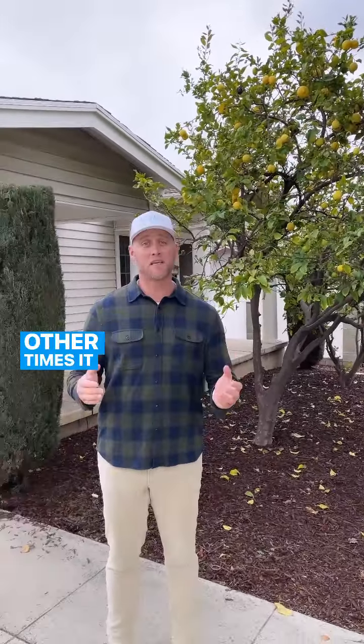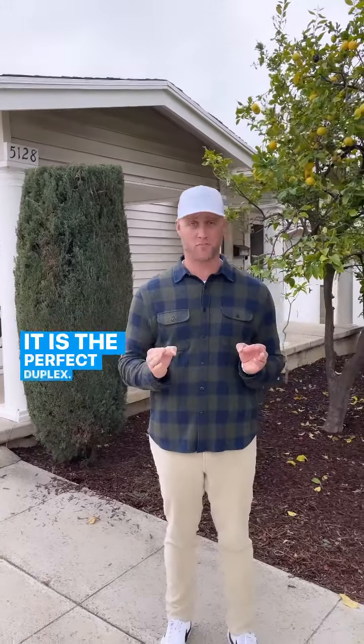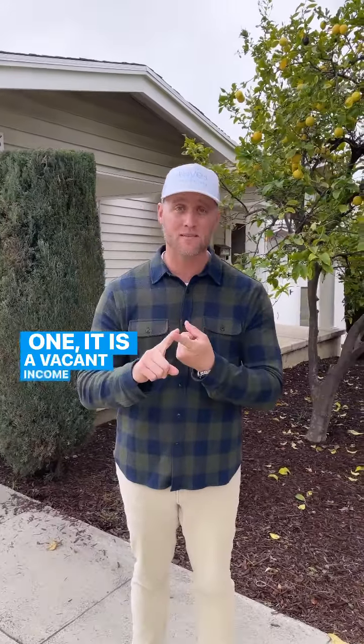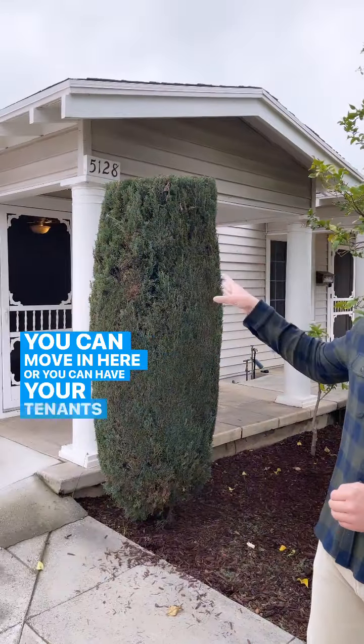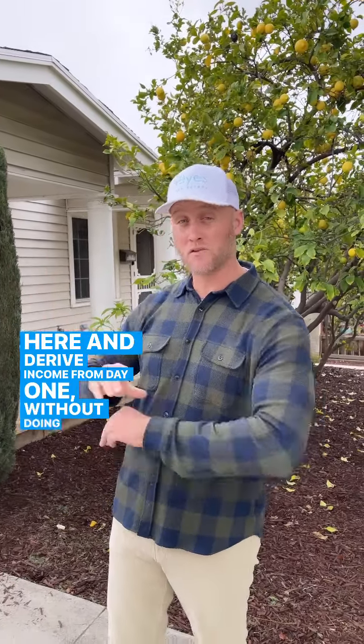What I'm so excited about with 5126 and 5128 Windermere is it is the perfect duplex, and it is perfect for two reasons. One, it is a vacant income property. You can move in here, or you can have your tenants move in here and derive income from day one without doing anything to it.